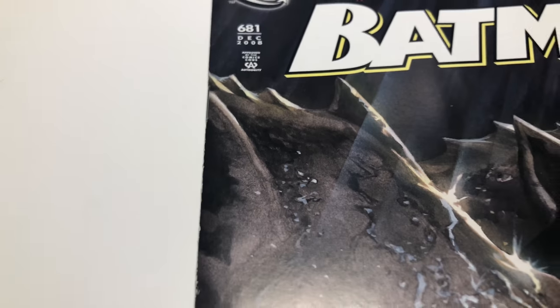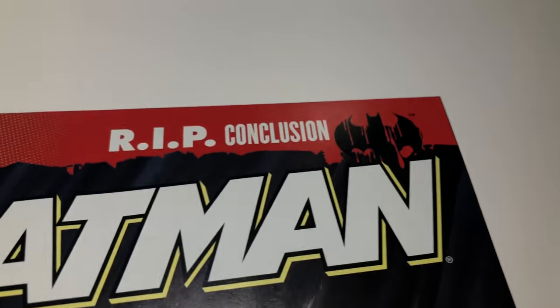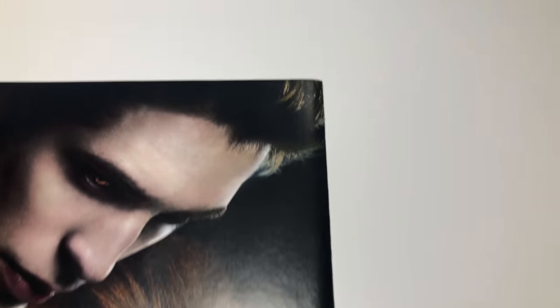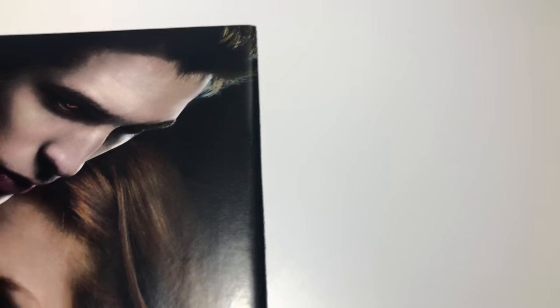Trying to get the light right on it. That's normal, front looks good. A little corner, but I've seen those easily get 9.8s — that's not a big deal. They're usually pretty good on corners when it's stuff like that. Let's see if I can get the light right on the edge.